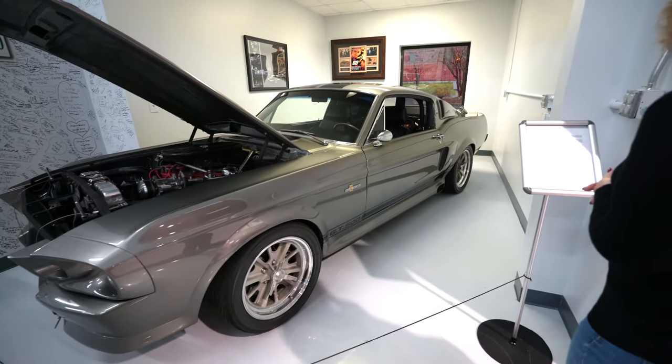This Mustang is an Eleanor Mustang, most recognizable from the movie Gone in 60 Seconds with Nicolas Cage from 2000. This car is a reproduction done by Classic Recreations — they're the only company that can do these. There's a story where a popular YouTuber tried to build his own and start a YouTube series about building an Eleanor Mustang, but was sued by the people who own the rights to the name and ended up losing the car. So if you want to make your Mustang look like an Eleanor Mustang, don't call it that.